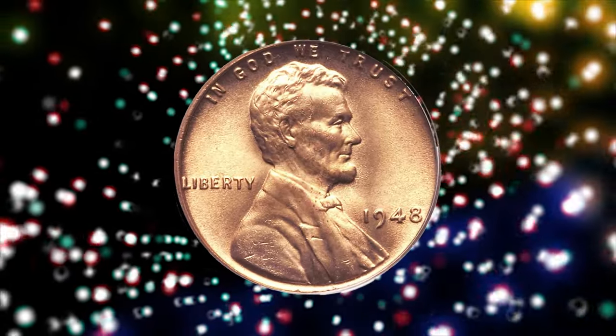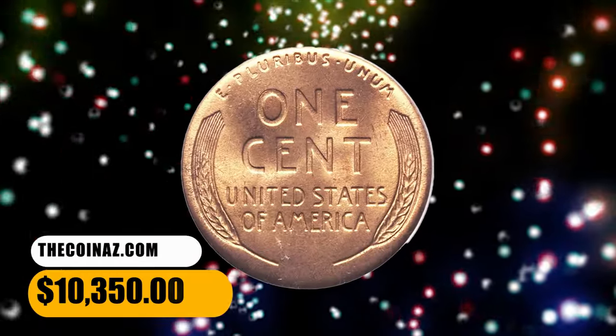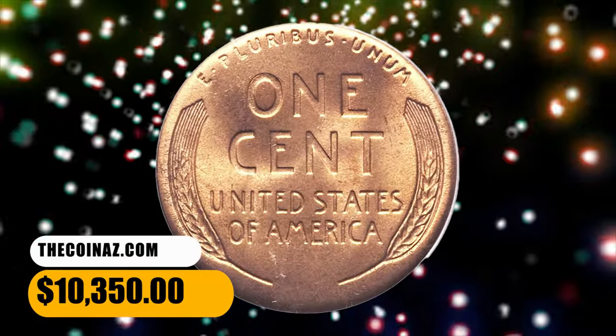pristine superb gem bathed in mint luster. Examination will discover a trace of carbon on the lower reverse, but still one of the finest graded and worthy of any top-notch collection. It was sold for $10,350.